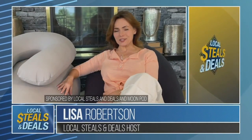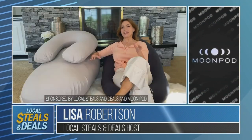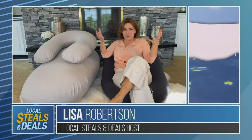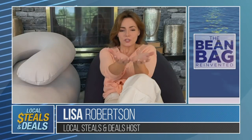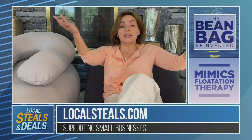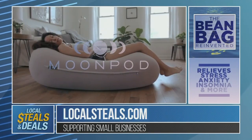Robertson here with Local Steals and Deals, looking at one of the coolest things in technology today — it's called the Moon Pod. It's literally made to mimic flotation therapy. So what is flotation therapy? Flotation therapy is something where your entire body is supported evenly. They actually use it to help people who have stress and anxiety disorders.